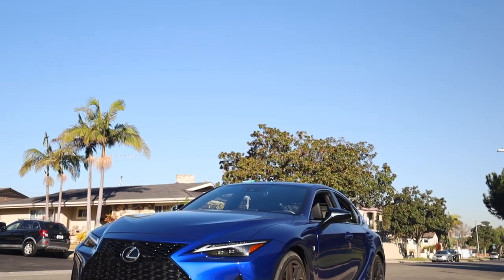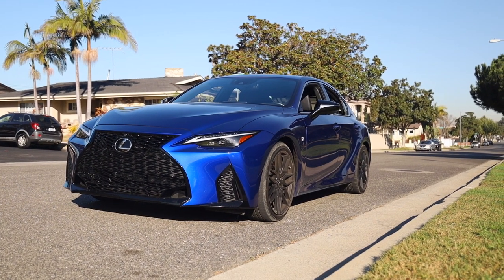Good morning everyone and welcome to the channel. My name is Michael and I'm Puria, and we're here today for Club Lexus to review the 2021 IS 350 F Sport in all of its semi-glory. There's some glory but it's missing a couple things — we're going to get into that.